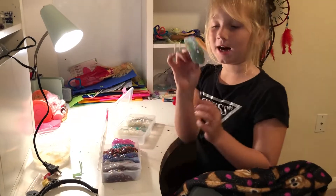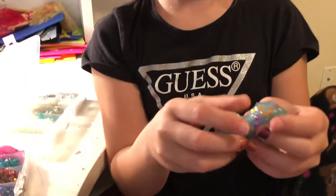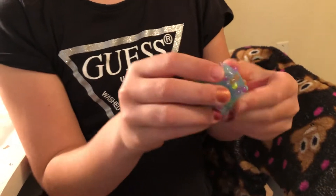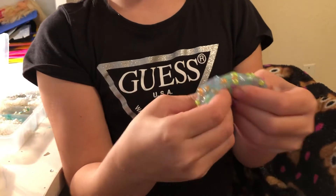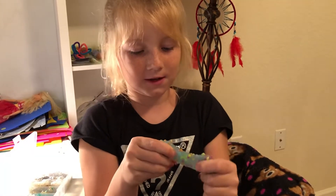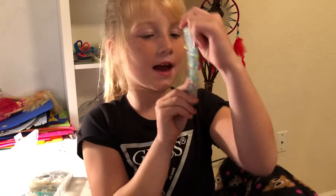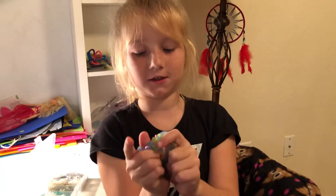This slime is a fishbowl slime. I actually made it just three days ago. I really like it — I wish you guys could feel it right now. It's like the best slime I ever made. This slime is actually pretty good.